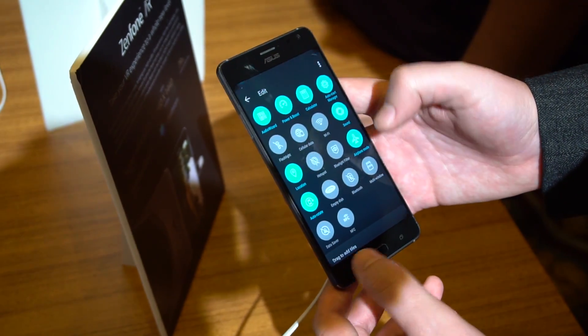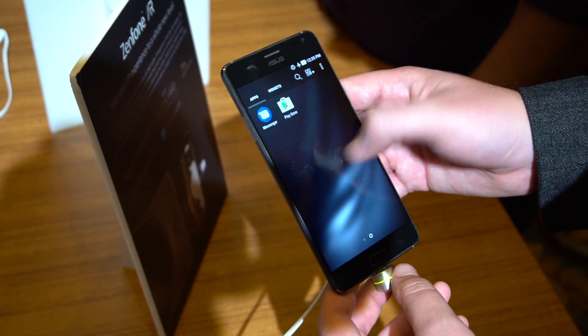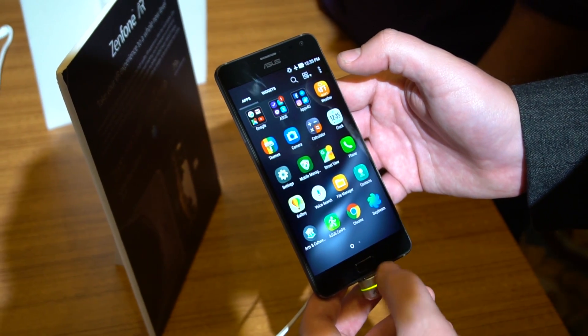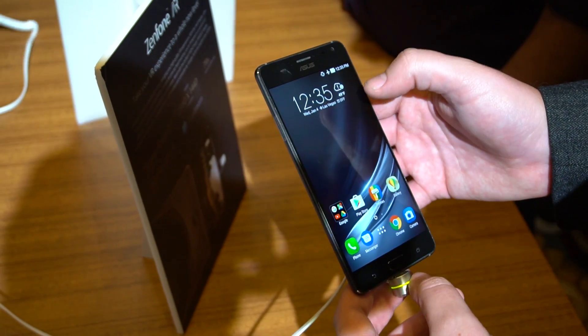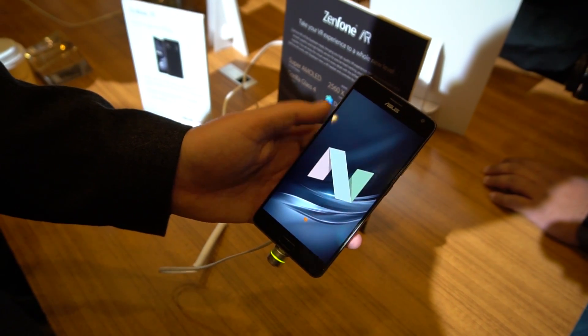The specifications are nothing to sneeze at either: a Snapdragon 821, a 5.7-inch WQHD AMOLED display, 8 gigs of RAM — which ASUS claims is an industry-first — a 23-megapixel rear camera, and Android 7.0, combined for a powerful handset running a respectably recent version of Android, though we'd prefer to see 7.1.